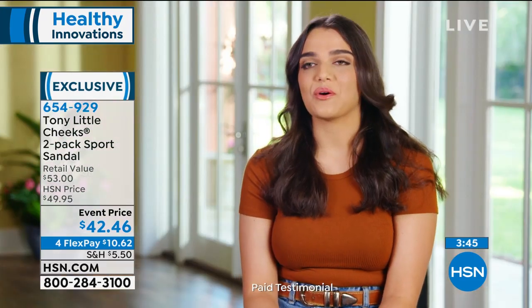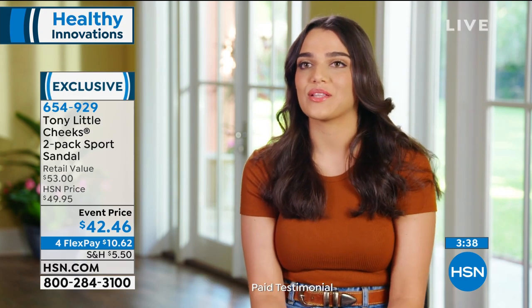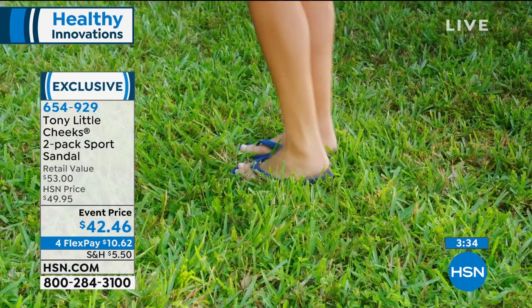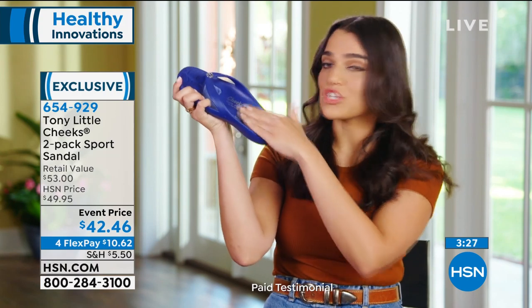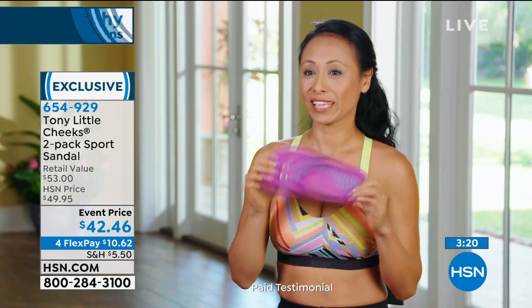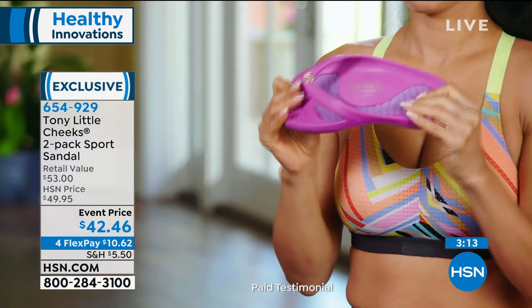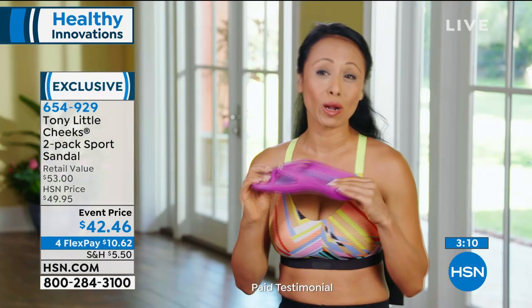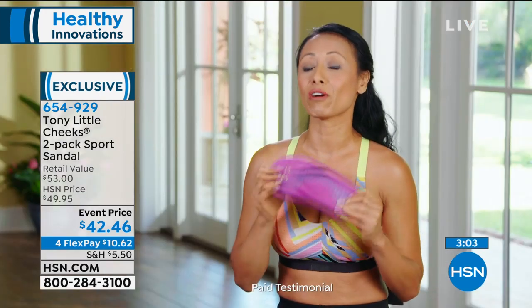Olivia: "I'm a server, so I'm on my feet all day. I was a little nervous to try Cheeks Health Sandals just because they're really cute, and usually cute shoes aren't comfortable. But this little grip keeps my foot snug, and the arch is like a cloud. I just love them." Caroline: "The first thing that comes to mind is that they meet all my comfort needs. They're extremely flexible, form-fitting, and lightweight. I'm a new mom juggling work, training, and errands — and these are the best sandals I've ever worn."